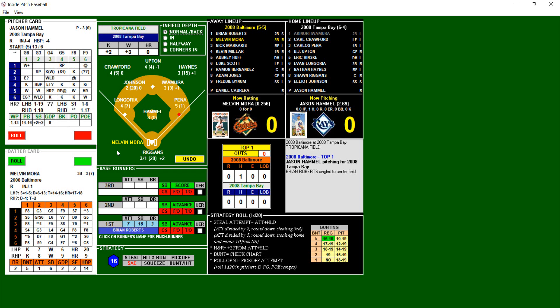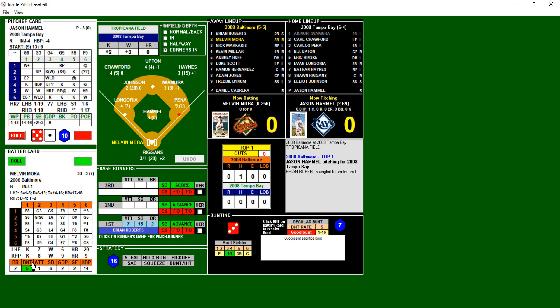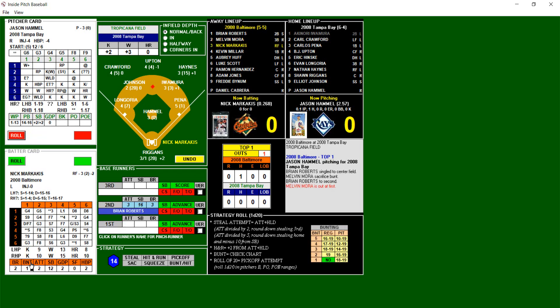Let's take a look at the starting defense for the Tampa Bay Rays: Crawford in left field, Upton at center, Haynes at right field; going around the horn, Longoria at third, Johnson at short, Iwamora on second, Pena on first, Riggins behind the plate, and Hamill on the mound. Melvin Mora batting .256. Strategy rolls a six in the field — going to bring the corners in. We have a sacrifice play. 5-1 blank — that is a successful sack bunt. Mora away, moving Roberts over to second.